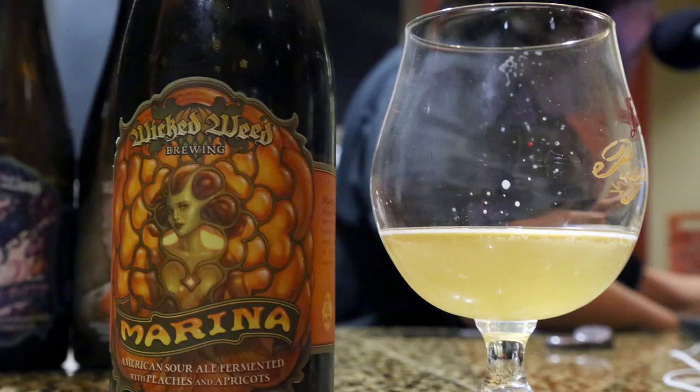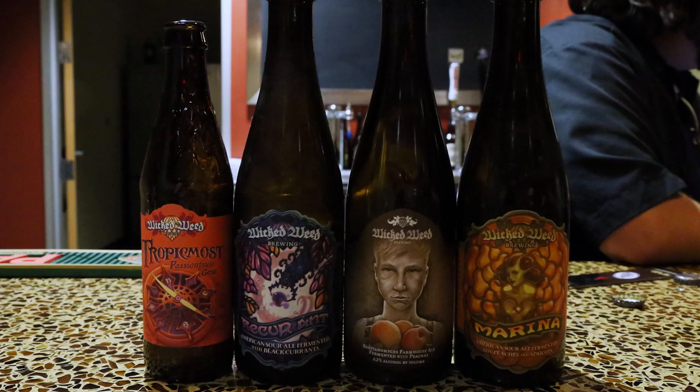Finally, Marina made its way into the episode, and I'm so glad it did. It wasn't really an accident — it was kind of a planned accident. Again with the peaches, we have all the peaches: peaches and apricots, golden sour ale, very very tart. And that's what we tried from Wicked Weed Brewing today.